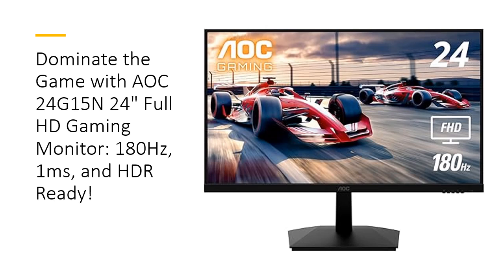The three-sided frameless design maximizes your field of view, making it perfect for immersive multi-monitor setups that let you dive deeper into your favorite games.